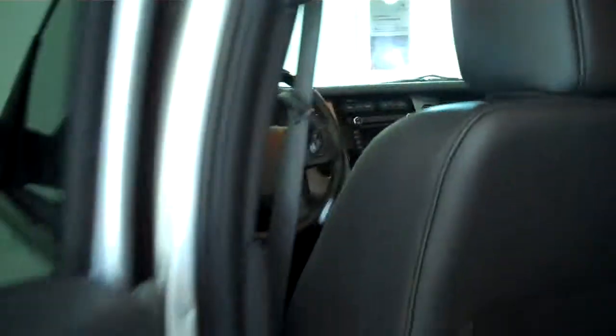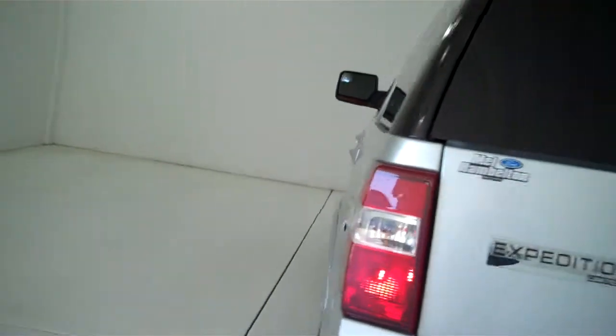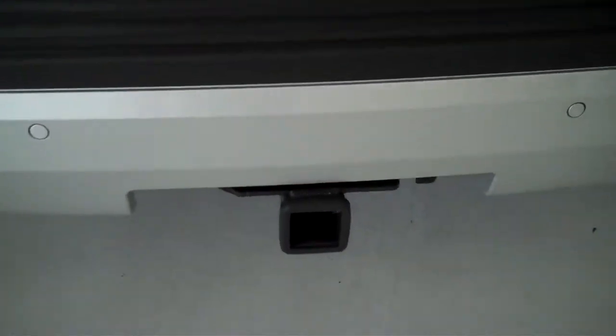This is a seven passenger vehicle. It's got two captain seats right directly behind the driver and passenger seat, and then all the way to the back it has seating for three more people. It's also got rear heat and rear air, and it's also equipped with a trailer towing package.